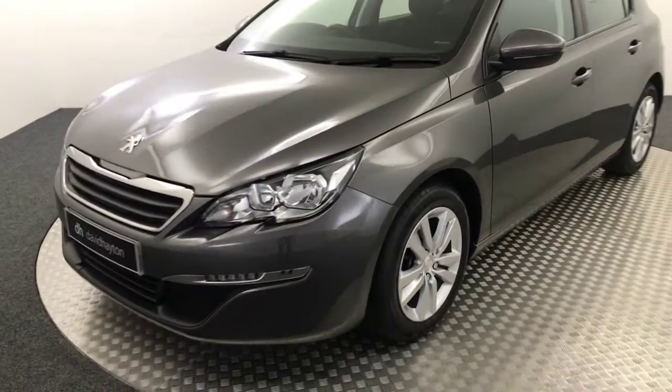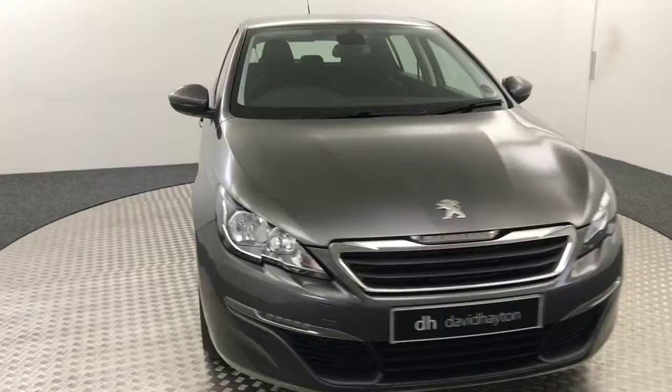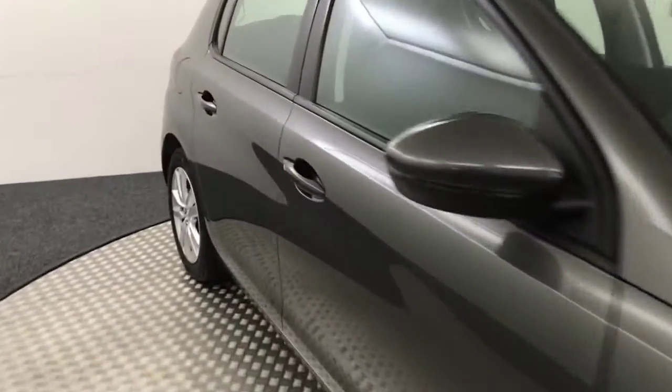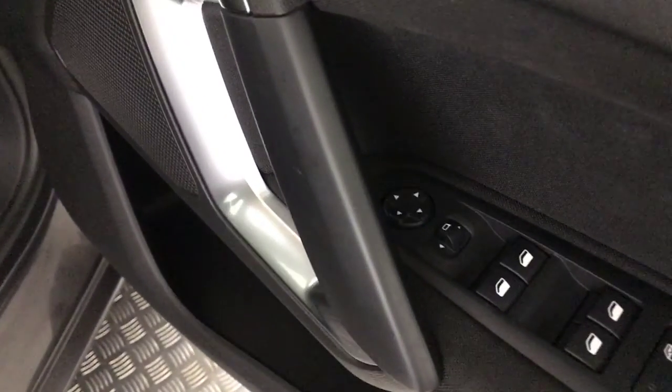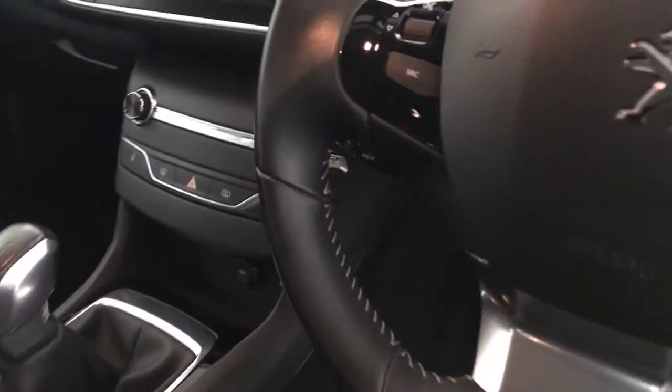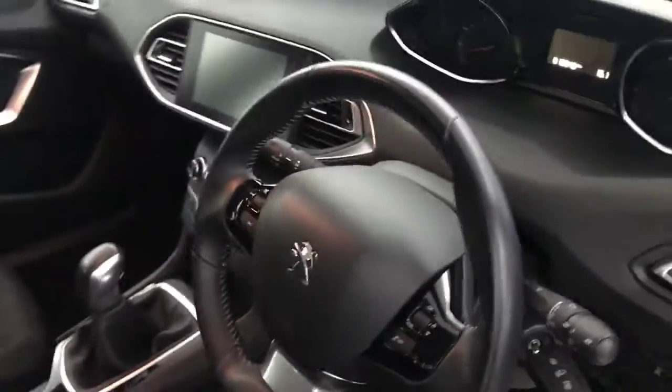I'll just let it go round and show you inside quickly. You've got electric front and rear windows, electrically adjustable mirrors, and these cloth seats which are in great condition. You've got a multifunctional steering wheel with cruise control and speed limiter tucked away behind there. Auto lights and auto wipers as well.